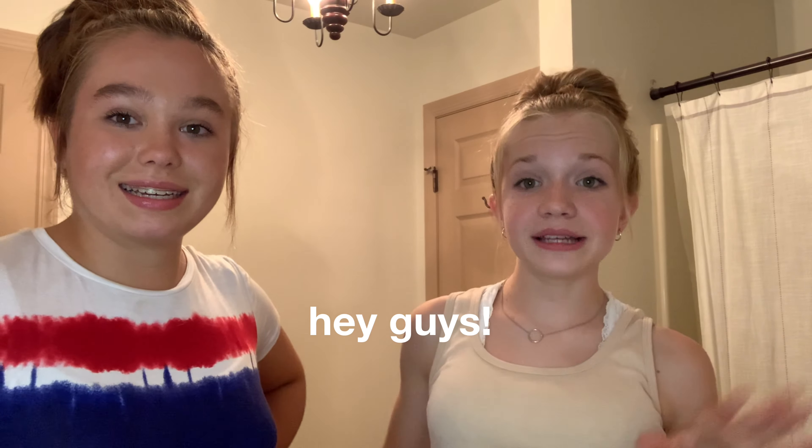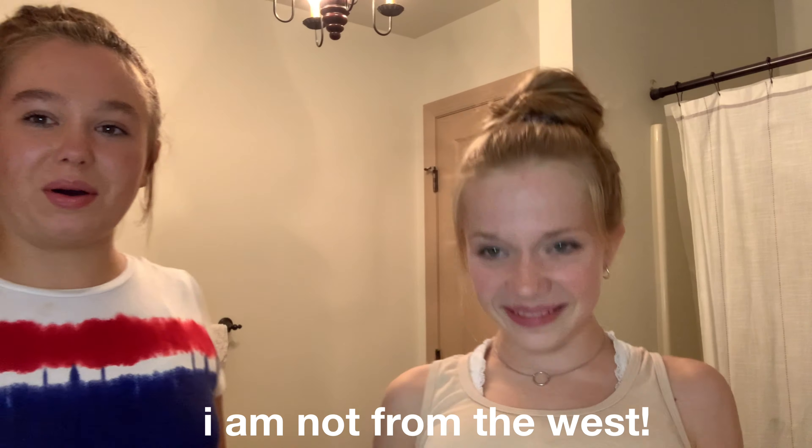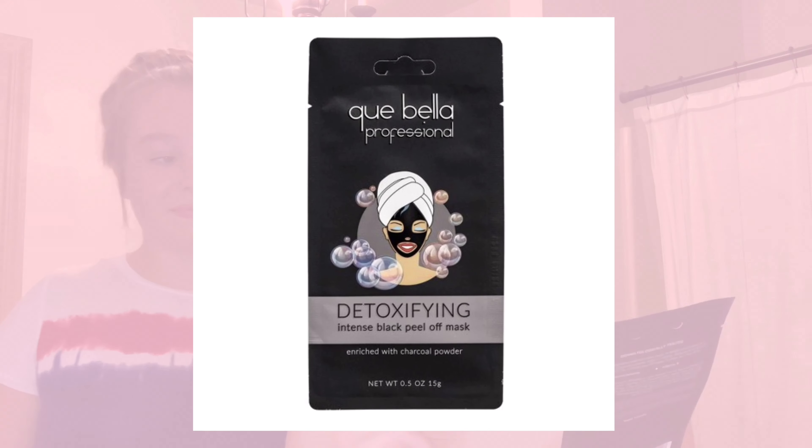Definitely go get yourself some Dunkin'. Welcome to my bathroom — I'm here with my bestie. We're going to be doing a face mask: it's a detoxifying intense black peel-off face mask. I'm a little scared because it literally says 'intense' on it. It's a charcoal face mask — not a sheet mask but the liquid kind where you spread it on. We need to wash off our faces first because the instructions say to cleanse with warm water before applying. It helps to deeply cleanse and detoxify the skin.